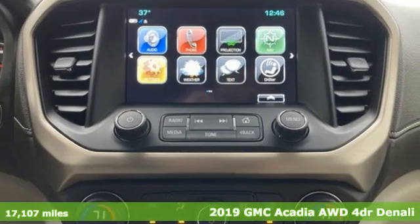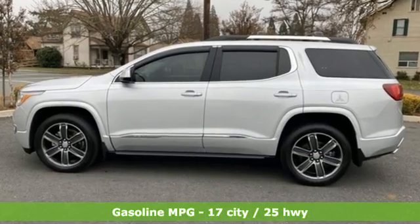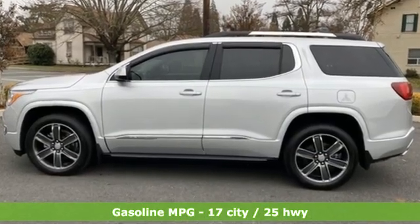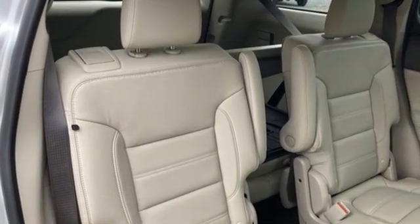It comes with great features you'll love: V6 engine, heated and ventilated leather bucket seats, integrated navigation system, and auto dimming rear view mirror.